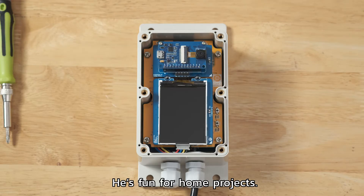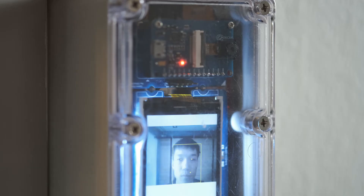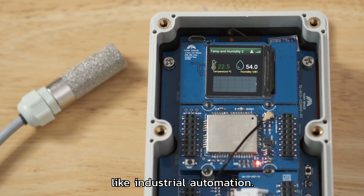He's fun for home projects, like an internet-connected door camera. And robust enough for professional solutions like industrial automation.